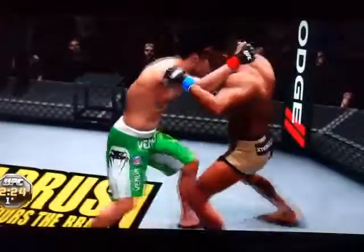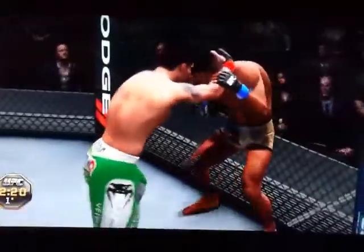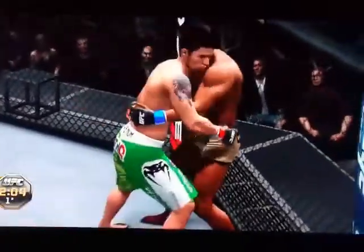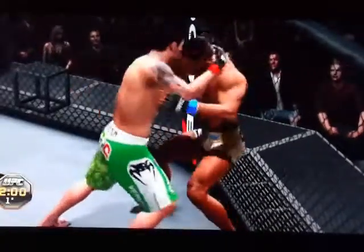Well over two minutes remains in round number one. Gotta clinch up against the fence. They're pummeling back and forth. Hard to see the edge here. Two minutes remains in round number one — control the table!